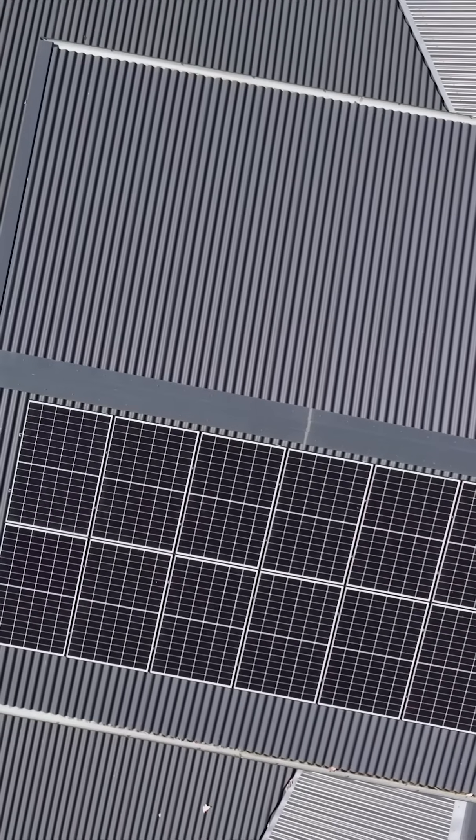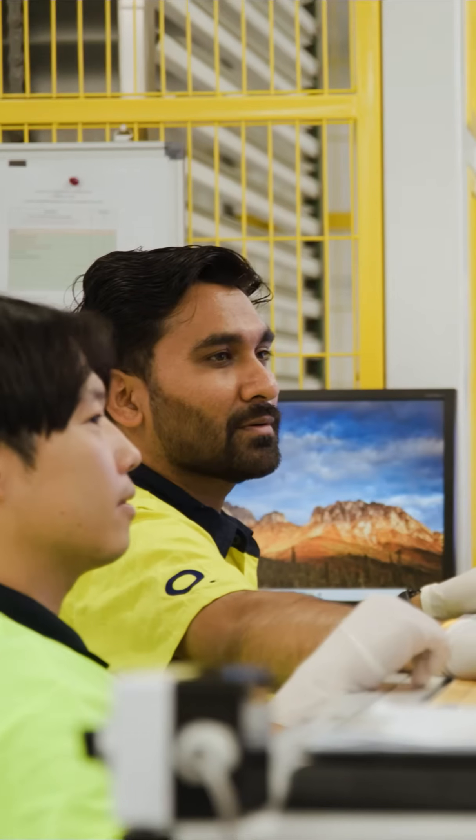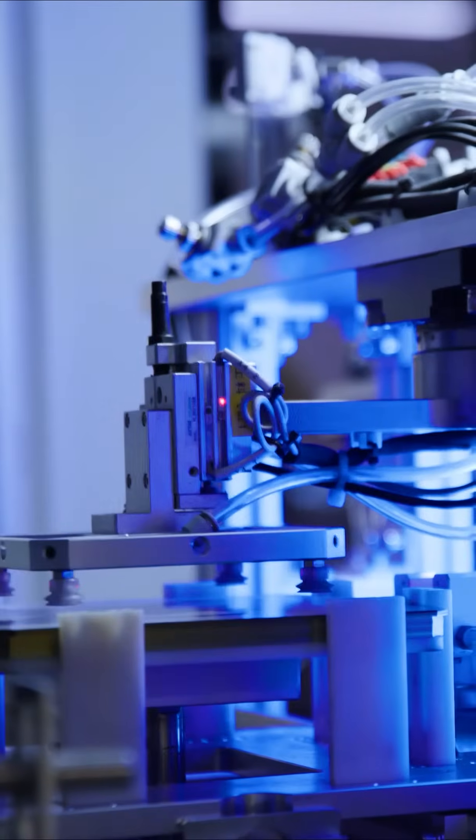We have a unique climate here that is both humid, high UV and very hot, and you need to have a very tough panel to be able to last in those conditions. Research and development is really focused on the lifespan of the module and making sure this technology and how we encapsulate it ensures the product lasts as long as possible.